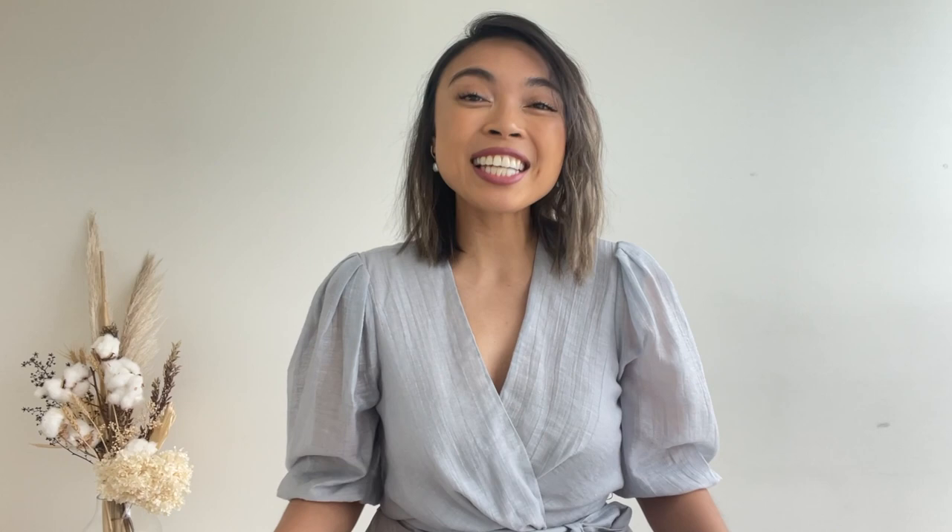You can find it anywhere — most stores will have it. You can find it in your partner's wardrobe, your dad's wardrobe, your mum's, your siblings', your cousin's, your friend's. Guaranteed one person in your life will have a white shirt.